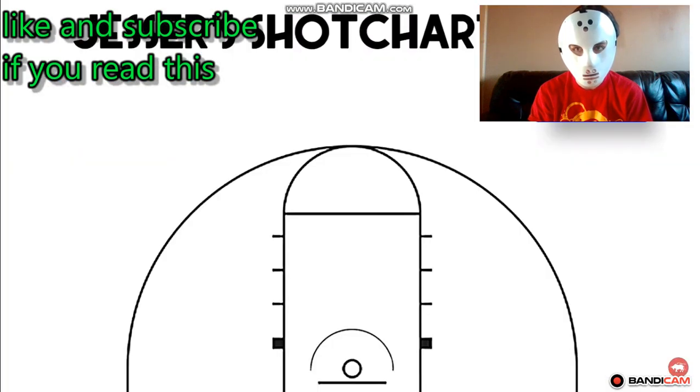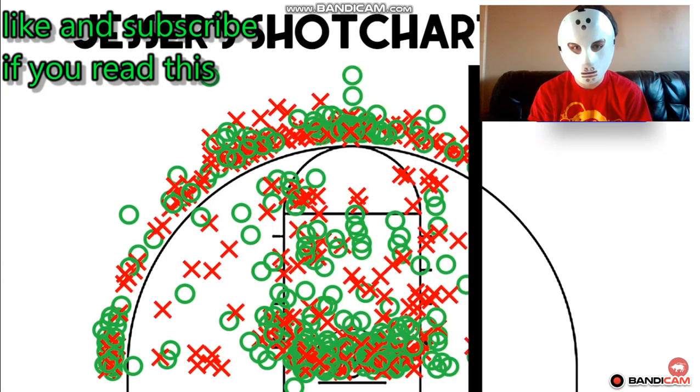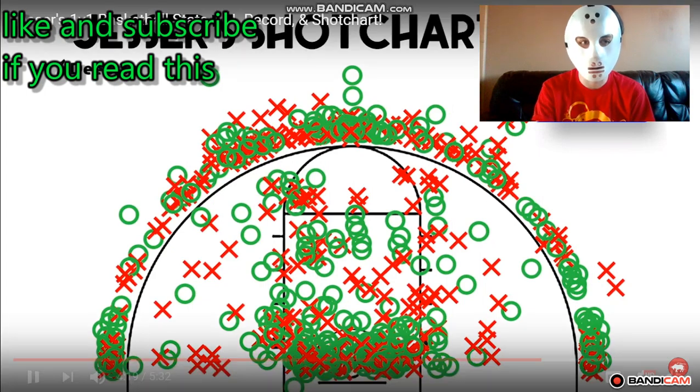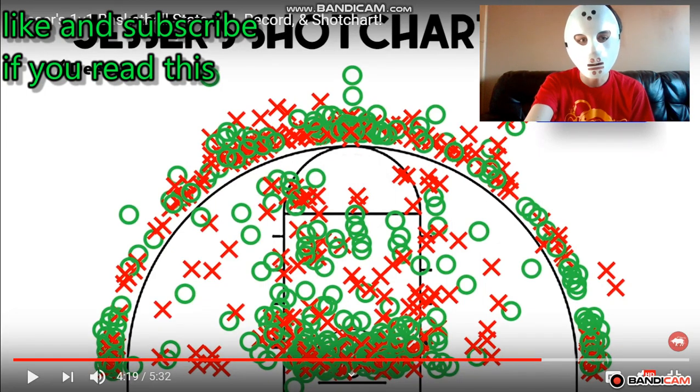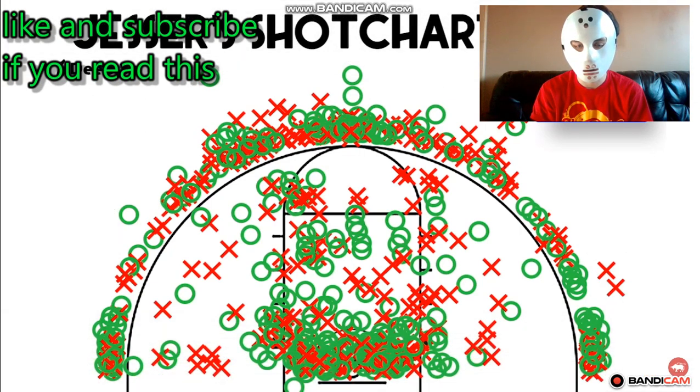Now what everyone has been waiting for — let's take a look at Jessir's shot chart. It wasn't until I started making this shot chart that I realized exactly how much time and work this video was going to take. Every single shot that Jessir has taken in these 47 games is on this chart. From my observation, you can see there's quite a bit of deep three-pointers made, a lot of corner threes, and a lot of fadeaways as mentioned earlier. The man likes to show off his range — there are multiple shot attempts from way behind the arc and he hits them at a fairly efficient rate.